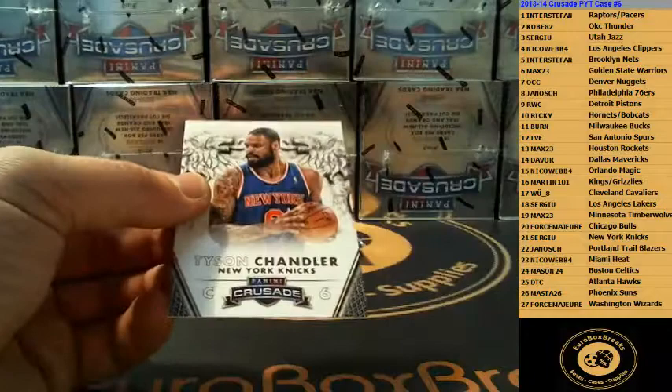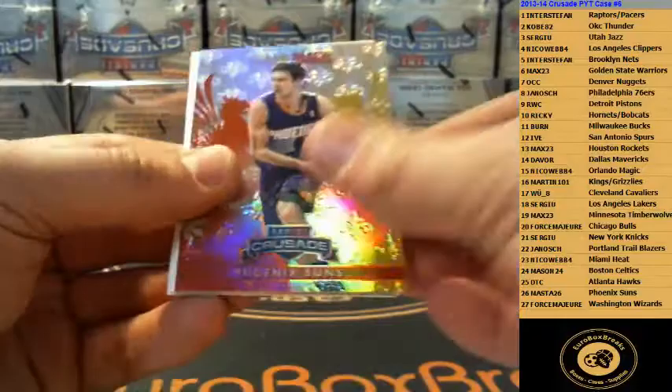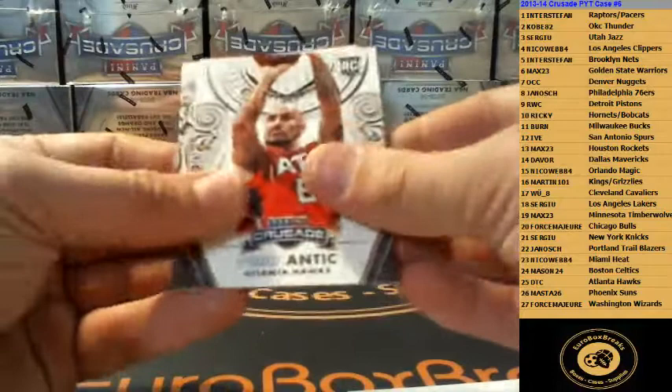We have Nate Harden and Daze Chandler. Blue Hornets Glen Rice. Zach Randolph Blue Grizzlies. Red Goran Dragic, numbered to 349. Suns. Dummy. Pharaoh Antic Hawks Rookie. Eric Gordon base.